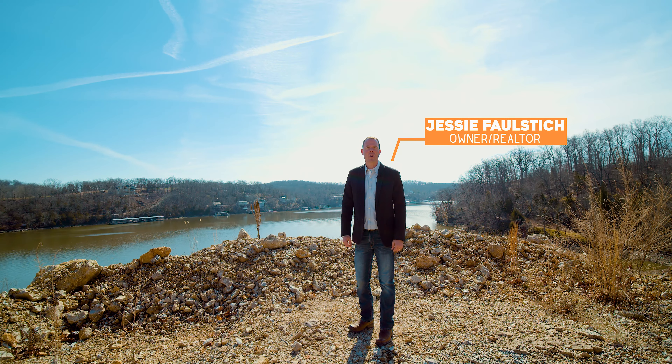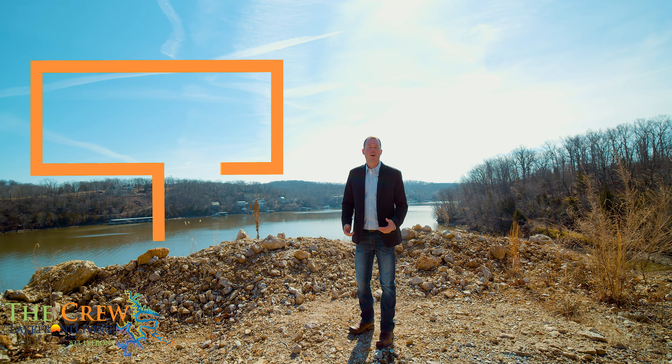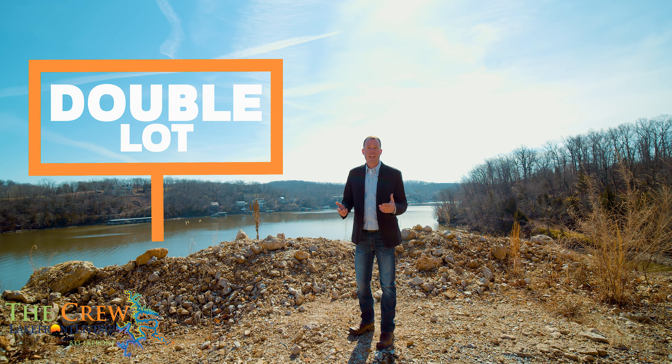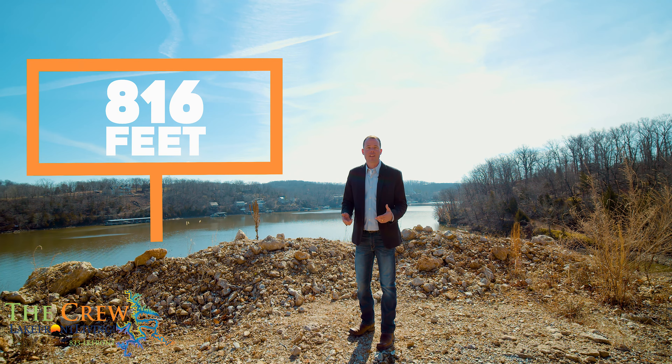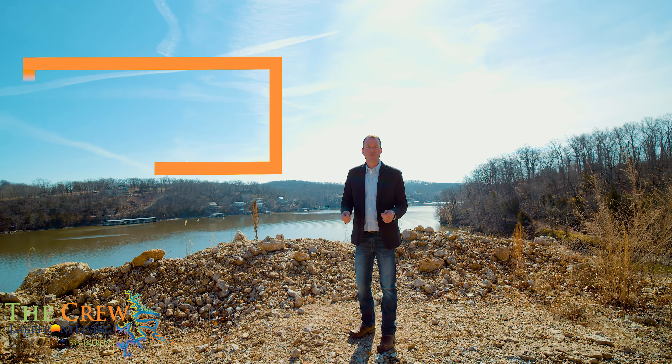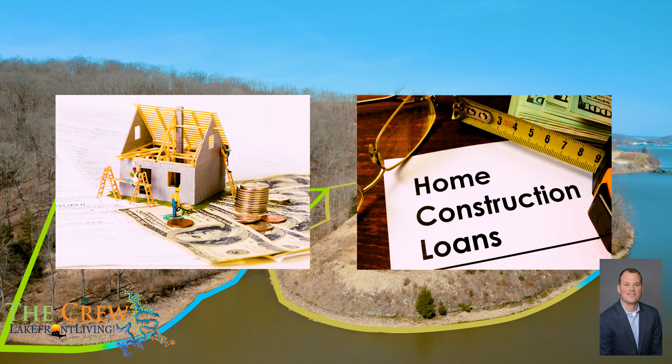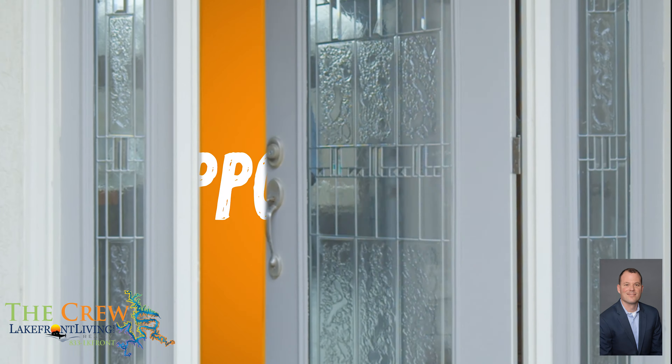Hi, I'm Jesse Falstich, owner-realtor of Lakefront Living Realty. I'm standing here today on this double lot of roughly 816 feet of bank-owned lakefront real estate, making it the deal you've been looking for. Room to subdivide and a bank that's ready to provide you with a construction line opens the door to many opportunities.